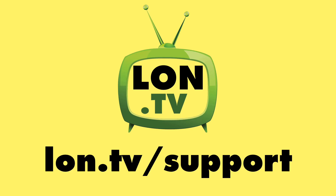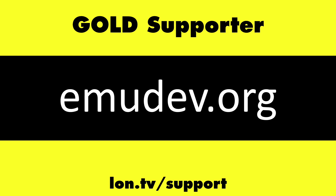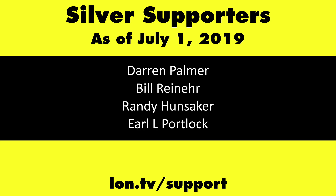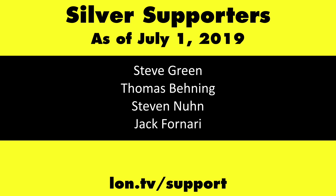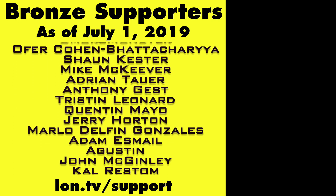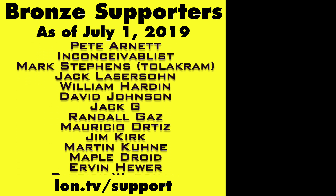This channel is brought to you by the Lon.TV supporters, including Gold Level Supporters: the Four Guys with Quarters podcast, EMUDev.org, Tom Albrecht, Brian Parker, and Kalyan Kumar. If you want to help the channel, you can by contributing as little as a dollar a month. Head over to lon.tv/support to learn more. And don't forget to subscribe — visit lon.tv/s.